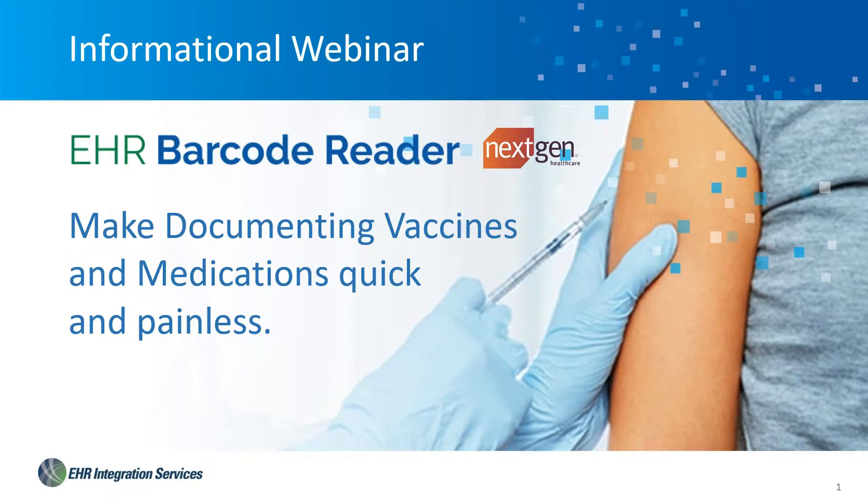Thanks everybody for joining us this afternoon. We are very excited to officially release Barcode Reader integrated with NextGen. This is really our first session. We introduced it at UGM last fall, and there's been just a ton of work between our organization and NextGen to get us to this point. We're excited to give you an update on where we are, as well as talk about the release cycle starting today as it moves through this fall and towards UGM.